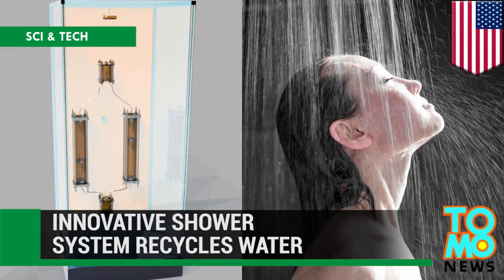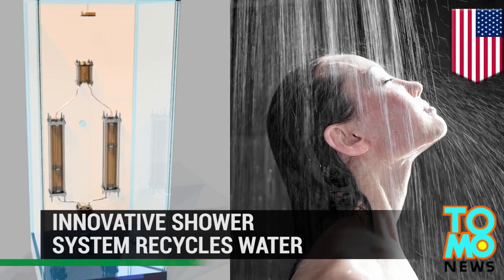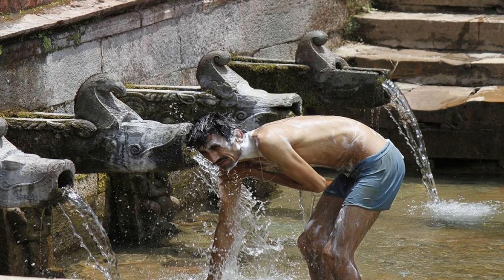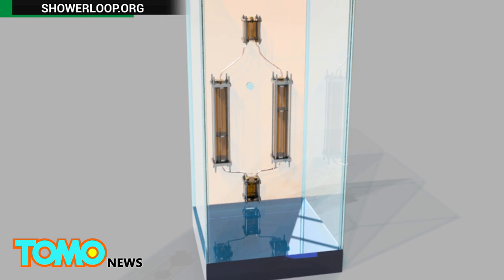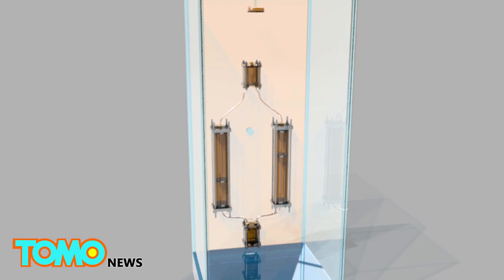New system allows longer showers, minus the guilt of wasting water and energy. With the constant droughts in California and in many other parts of the world, long hot baths are mostly a luxury. But with new technology, it might be possible to enjoy an unlimited amount of time in the shower while still saving water.